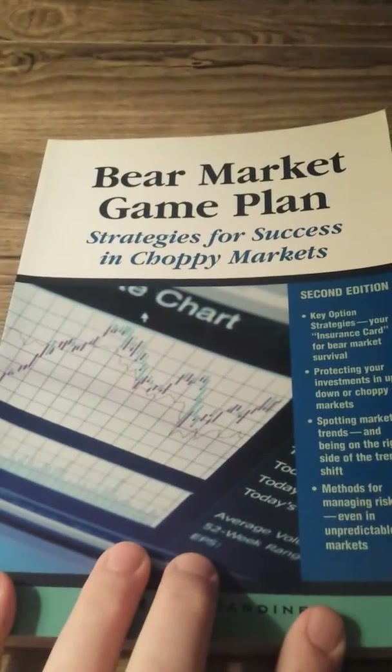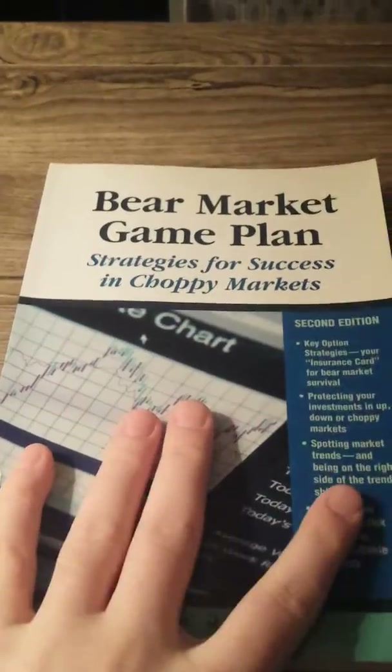This book is over 40 years old and this is from Thrift Books. They're in great condition — all these are from Thrift Books, that's where I get my stuff. Bear Market Game Plan: Strategies for Success in Choppy Markets. Awesome one, guys.